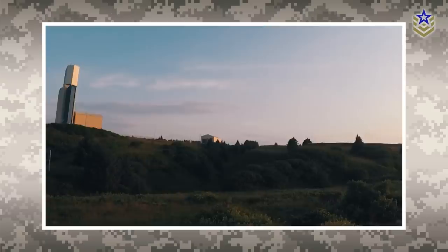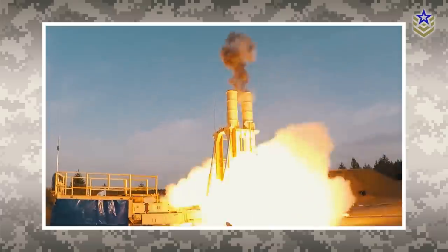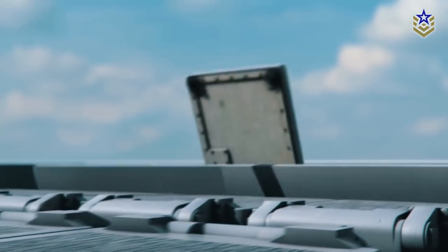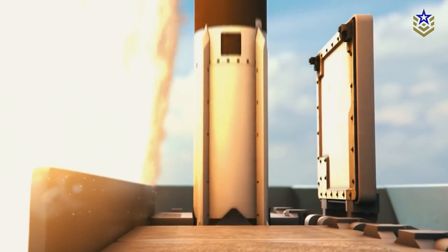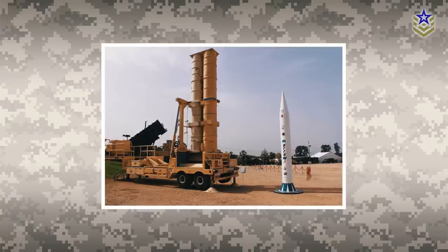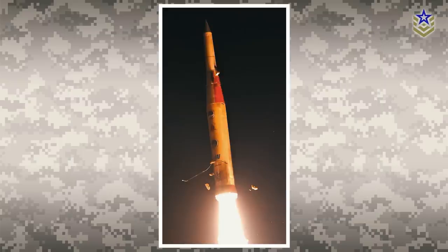The Arrow-3 system can be launched from a silo, but is also highly mobile, making it easy to deploy and operate in a variety of locations. The Erector Launcher trailer can be towed by a military truck, providing the system with vertical hot launch capability from sealed canisters. Each launcher has the capacity to hold six canisters. Interestingly, the launcher, along with other system components, can accommodate both the Arrow-3 and Arrow-2 systems.